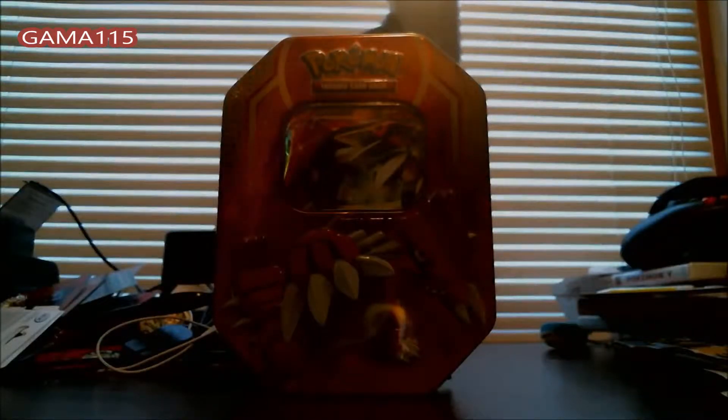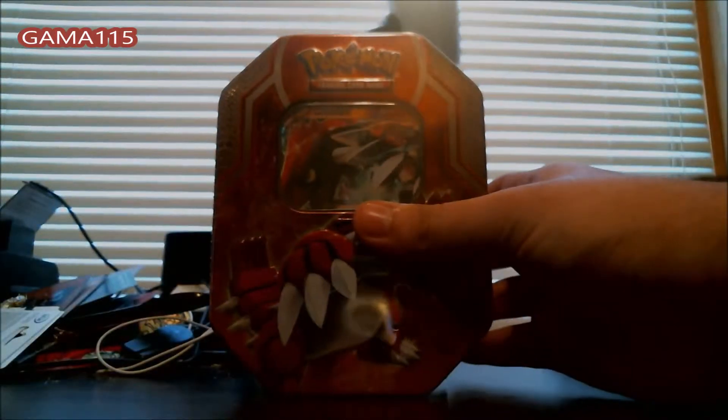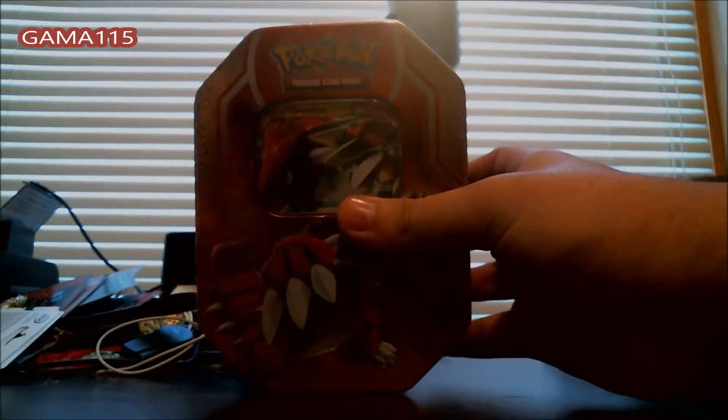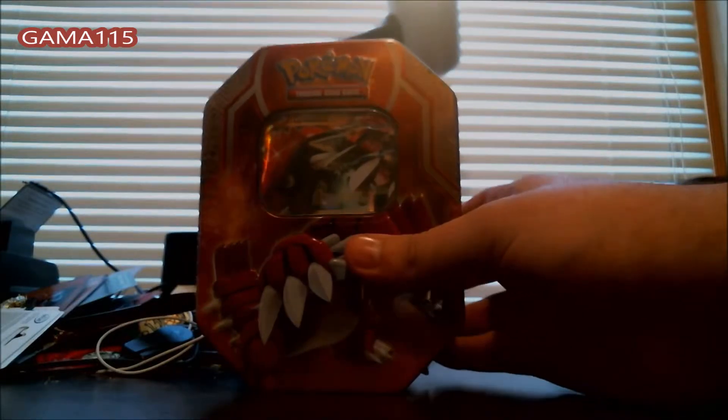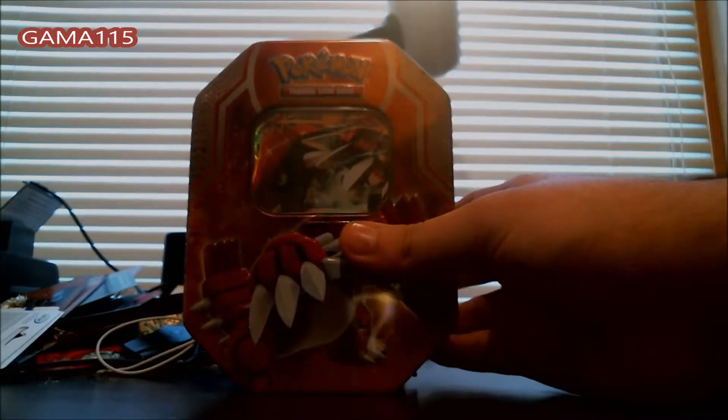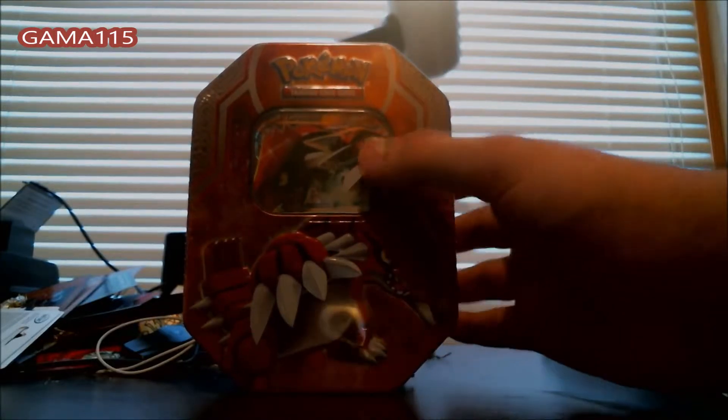Hey guys, as you saw, this is a Pokemon Hoenn tin, and I did get — I will put in, as you saw — for Groudon EX. I'll probably do the Kyogre one later, but really the only difference in these things, aside from just getting four packs, is that you also get the Groudon EX right away.